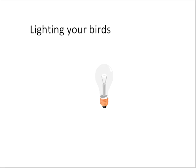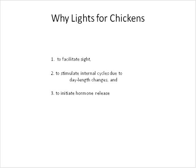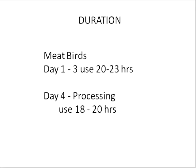Let's get to lighting. The reason we light birds is: one, it helps them see; and two, it stimulates their cycles. Chickens are long-day breeders — when springtime comes, longer days stimulate them to lay eggs through hormone release. For meat birds, you can put them on light from day one to three at about 20 to 23 hours of light a day. Never give them 24 hours of light — let them see some darkness.